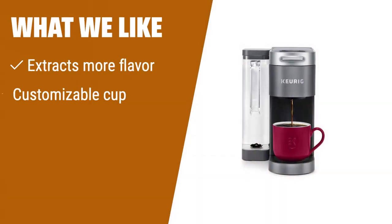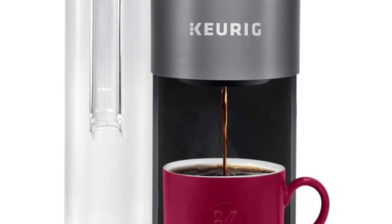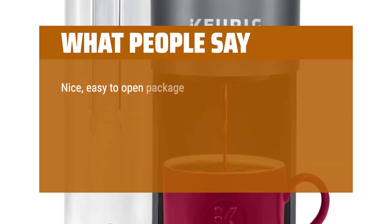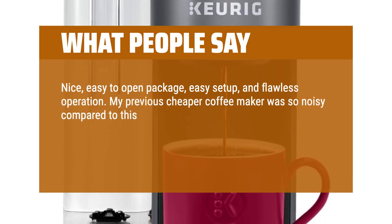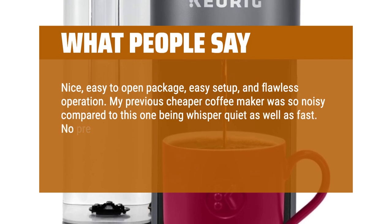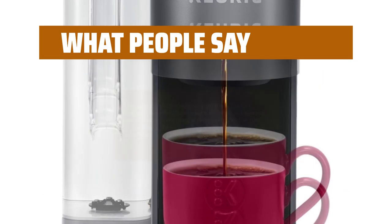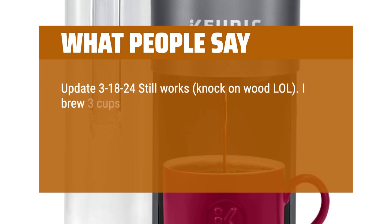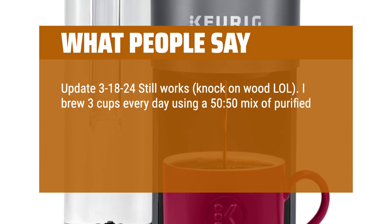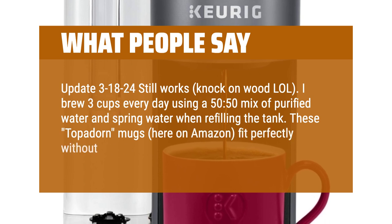What we like: if you want maximum flavor extraction, enjoy customizing your cup, and need the convenience of back-to-back brewing, this is the ultimate coffee maker for you. What people say: nice, easy to open package, easy setup, and flawless operation. My previous cheaper coffee maker was so noisy compared to this one being whisper quiet as well as fast. No pre-heating the water, just great coffee whether you use a pod or your own coffee. Very handy. Update March 18, 2024: still works — knock on wood. I brew 3 cups every day using a 50/50 mix of purified water and spring water. These top-adorn mugs here on Amazon fit perfectly without having to remove the drip tray.